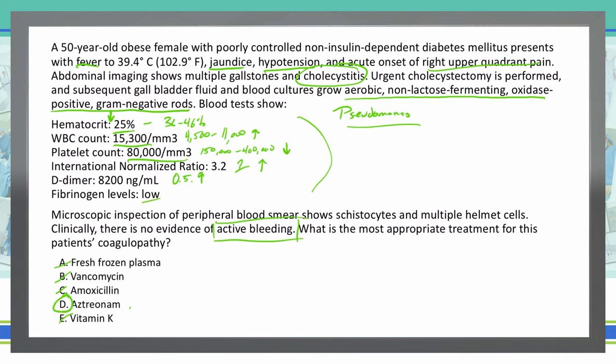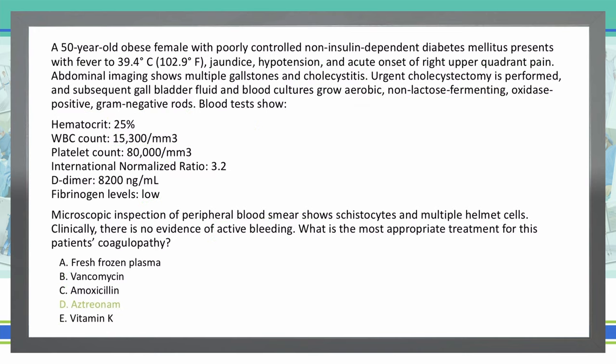That leaves us with D as our final choice, and D — Aztreonam — is the correct answer. What we're seeing with fever, jaundice, hypotension, and acute onset right upper quadrant pain is classic Charcot's triad. Combined with leukocytosis — our high white blood cell count — that gives us the picture of cholecystitis. We are dealing with an aerobic, non-lactose-fermenting, oxidase-positive, gram-negative rod, on top of the signs and symptoms of disseminated intravascular coagulation, or DIC.